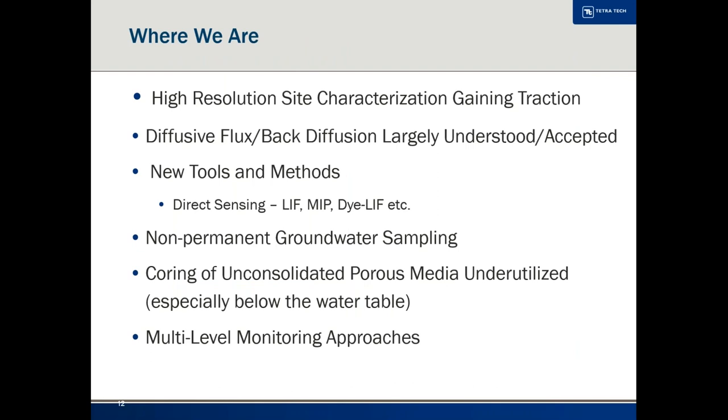High-resolution site characterization has gained a lot of traction over the last 20 years, helped by tools that people like Randy St. Germain at Dakota Technologies and GeoProbe have created with the MIP and other tools. It's still seen by some as only for large sites, but I'd encourage you to rethink that. Even if you think it's a small problem, if you get your understanding right early on, the whole process will go a lot better. I've worked on a lot of little gasoline sites that linger for really long periods of time and end up costing a lot of money.